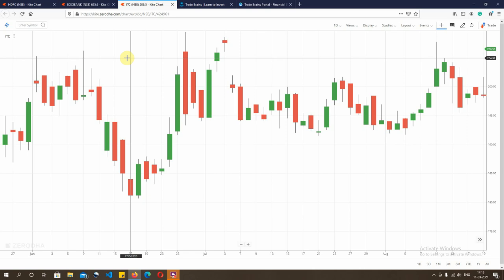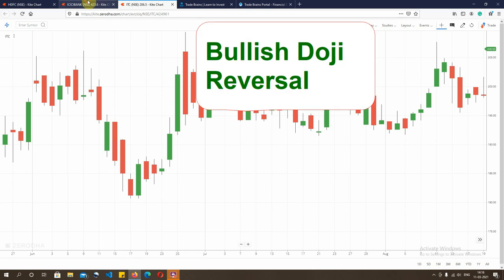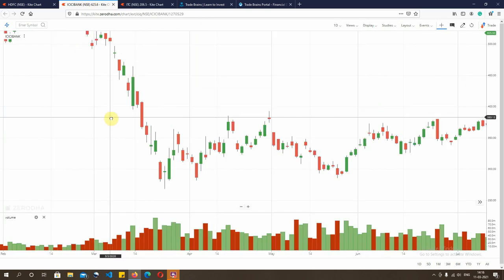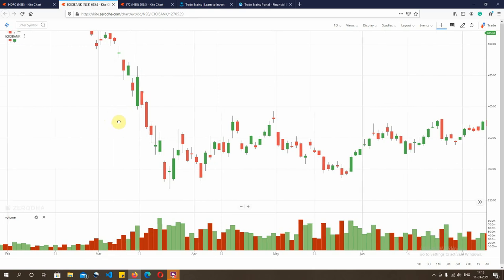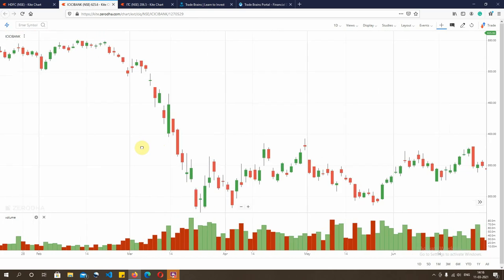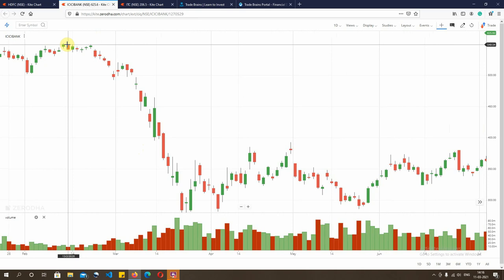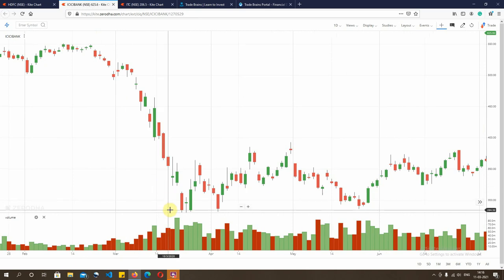The second pattern I will be talking about is the bullish doji reversal, and the share under consideration here is ICICI Bank. If you look at the prior pattern on the left-hand side, it has been a very bearish one and the market has fallen from the price of say Rs 540 to almost Rs 280, which was during the times of the pandemic.